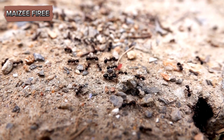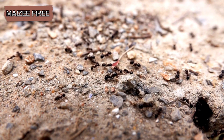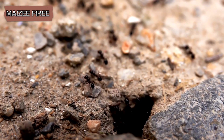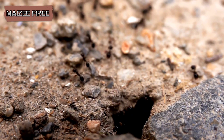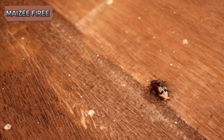Citronella ants play an essential role in the ecosystem by aerating the soil through their tunneling activities. This aeration helps to improve soil structure and promotes the circulation of air and water, which can benefit plant growth.